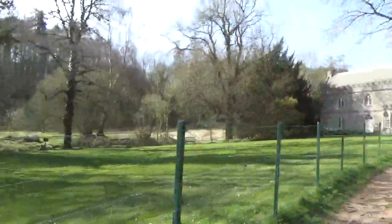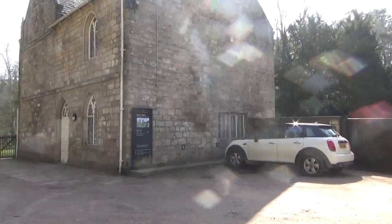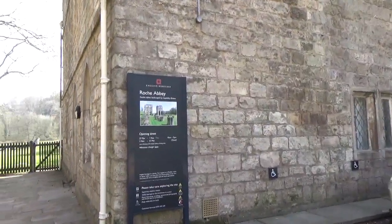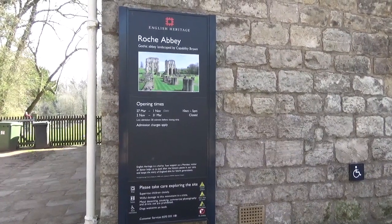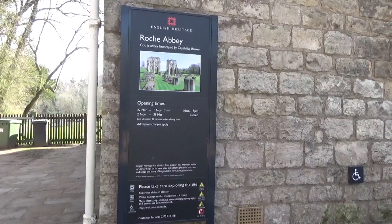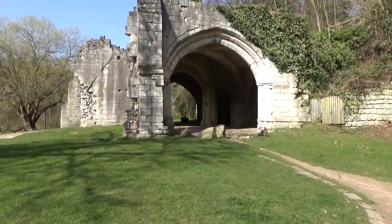The visitor centre is actually up here — I'll show you the actual opening times in a minute. It opens from the 27th of March, which is Sunday, Mother's Day, and then closes in November. It's run by English Heritage. They haven't got the admission charges on at the moment, but this area was the gatehouse to the abbey.